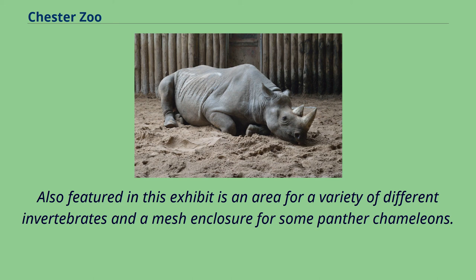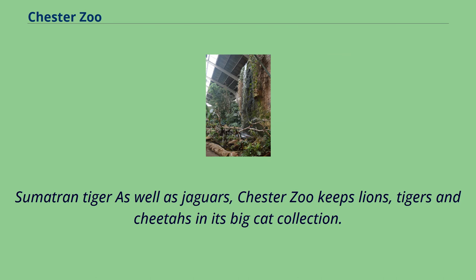Also featured in this exhibit is an area for a variety of different invertebrates and a mesh enclosure for some panther chameleons. As well as jaguars, Chester Zoo keeps lions, tigers and cheetahs in its big cat collection.